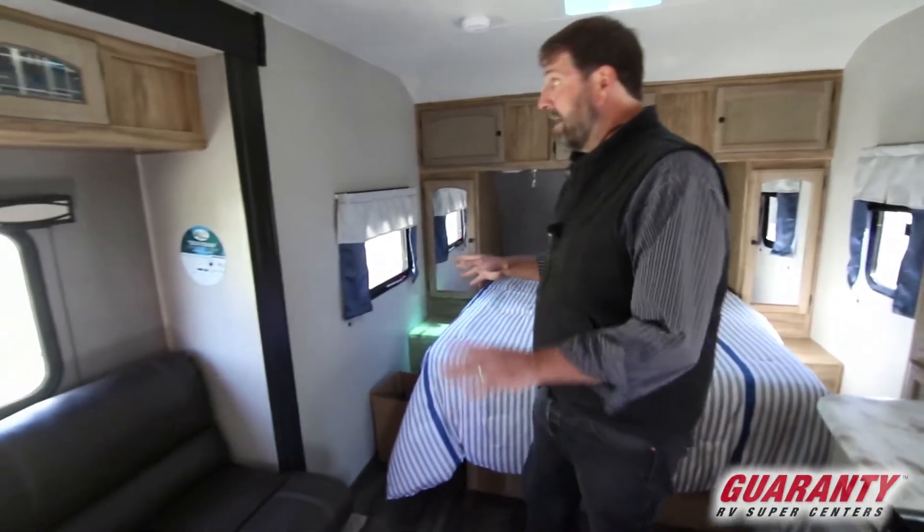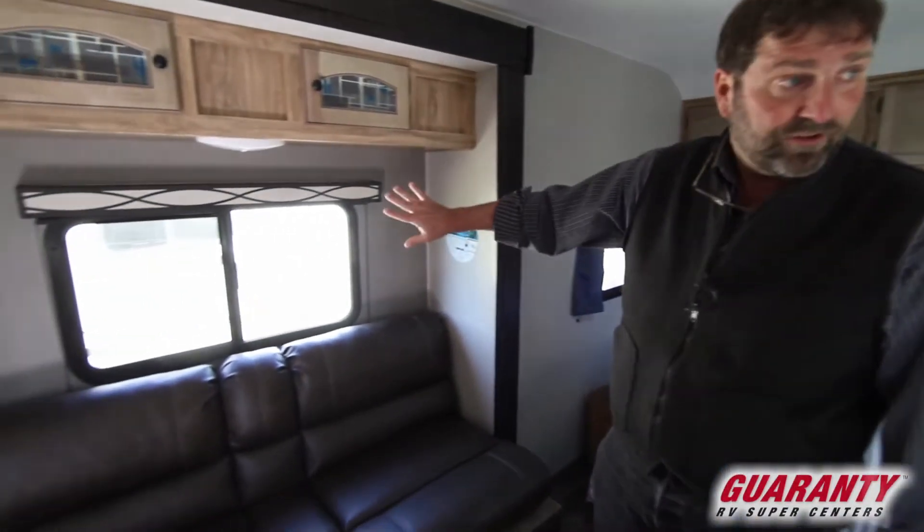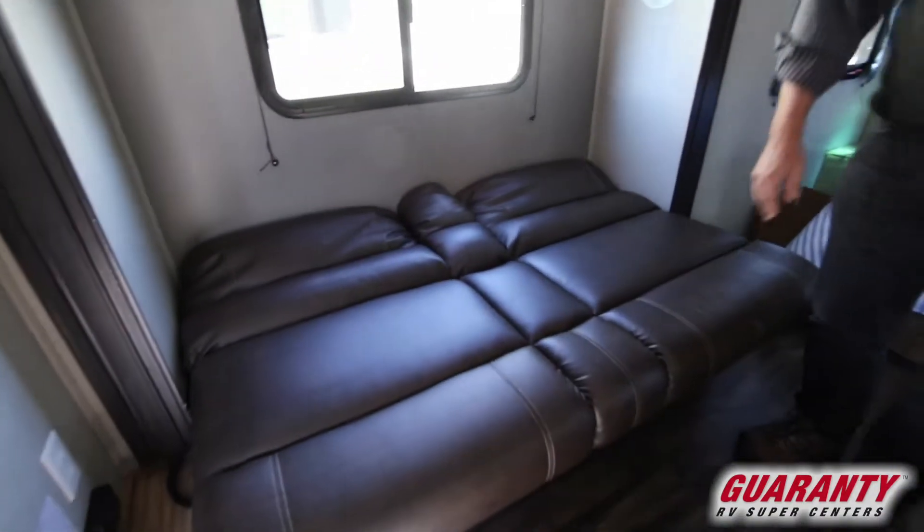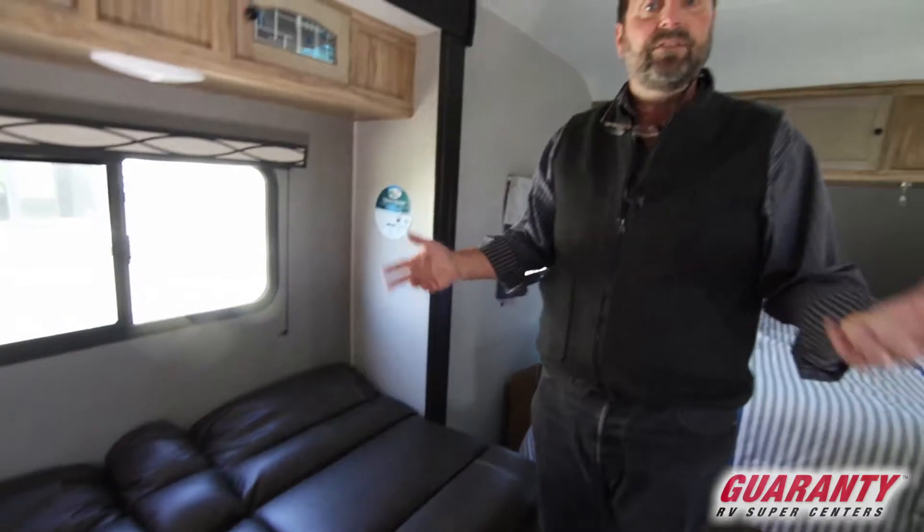They've really put a lot of thought into the materials used in this coach, and that's one of the reasons you buy a Coachmen. They've been around over 50 years and are well known for their quality — such a good product that Forest River bought the whole company. Over here is the sofa with some nice windows. It'll flip down and make a couch bed, so even though it's a small trailer it'll easily sleep a family of four.